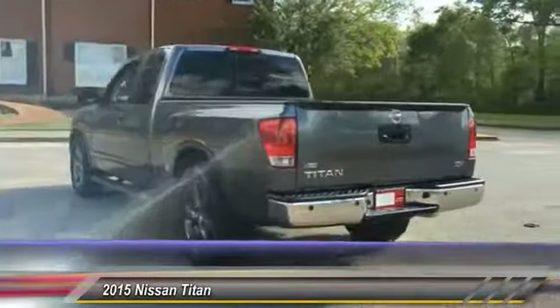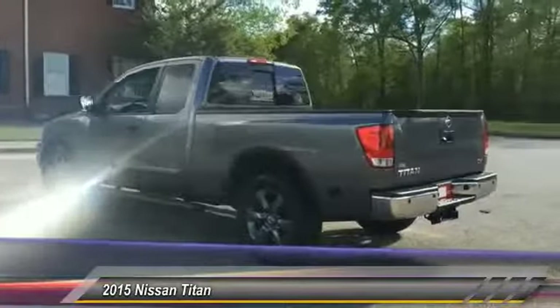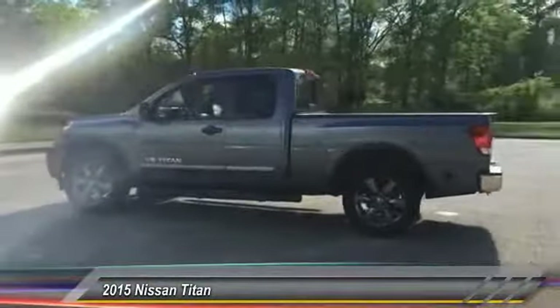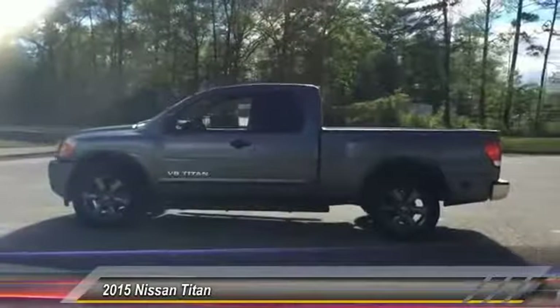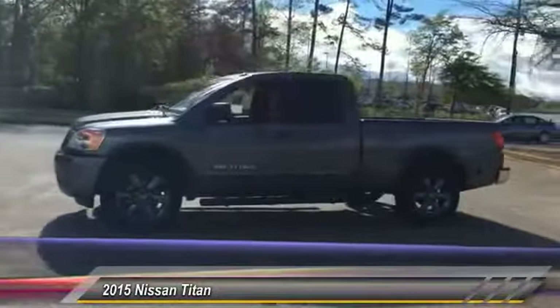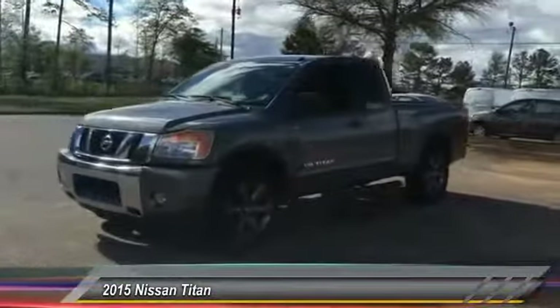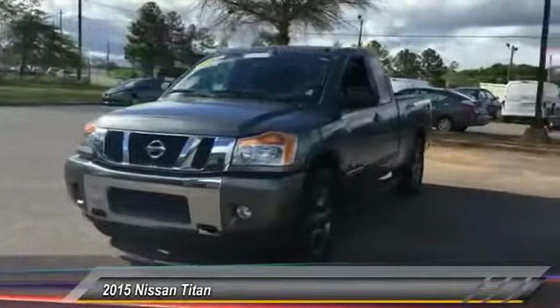This vehicle has less than 30,000 miles. Here are some of this vehicle's great options: traction control, keyless entry, stability control, anti-lock braking system, driver airbag, power steering, adjustable steering wheel, four-wheel disc brakes, aluminum wheels, and cruise control.